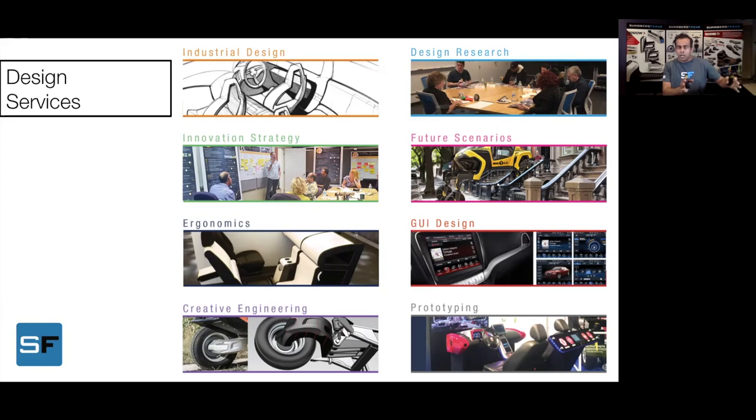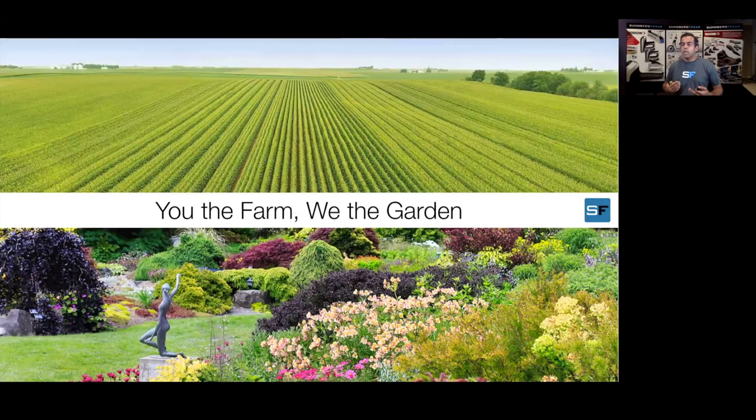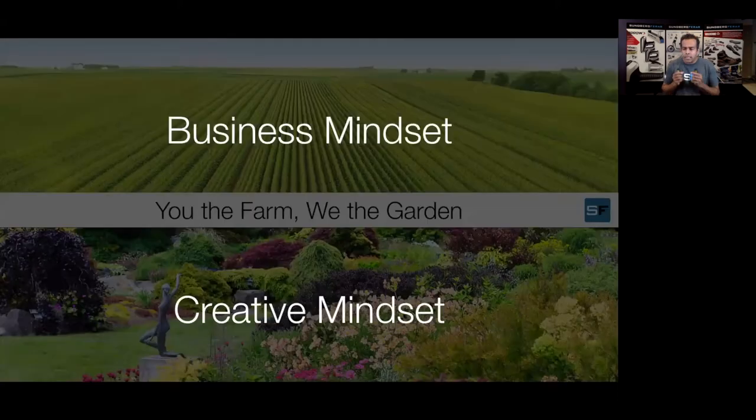We are not going to talk about the process today — we are trying to talk about the main element: You the Farm, We the Garden. The business mindset is required to make sure once you have your idea, you keep on minting them — literally minting them on your production lines — and reaping the financial advantage. Whereas in the garden world, we have the creative mindset, which is exponentially very different from how you would approach the business mindset. It's not just the classical functional/rational or beauty/form-and-function classification.